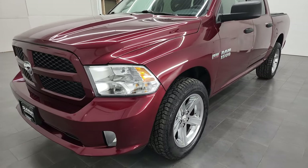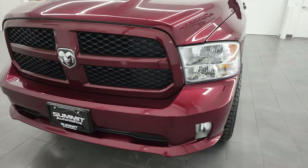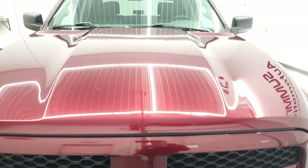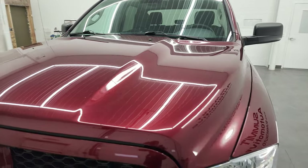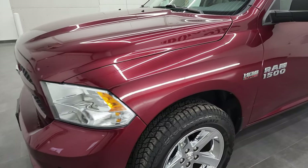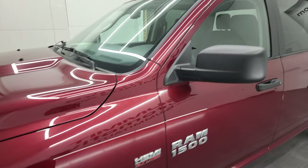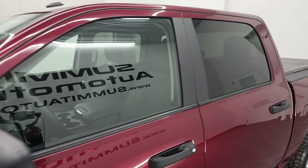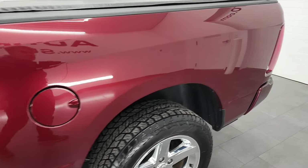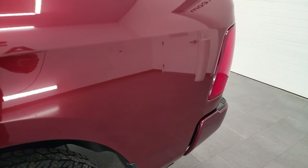We're going to go all the way around in this video — inside, underneath, start it up and take a look under the hood. Delmonico Red Pearl is the color and we shoot all of our videos in 4K. If you have HD capabilities on your computer, tablet, smartphone or television, I highly recommend turning them on right now, because it is your best way to check out the quality, condition, options and cleanliness of the vehicle before seeing it in person.